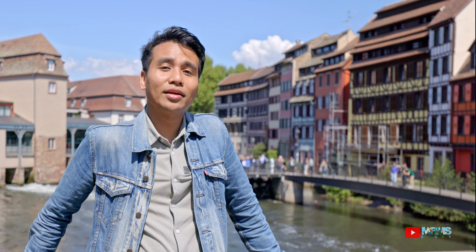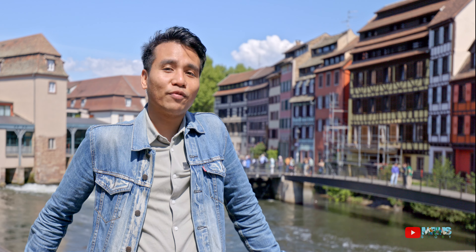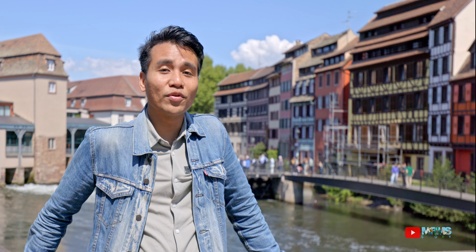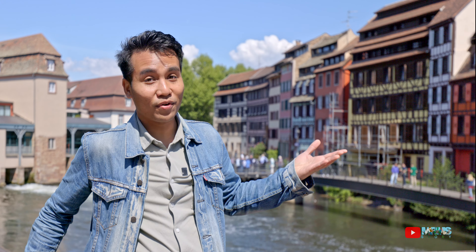The historical region of Alsace, located in northern East France, bordering Germany and Switzerland, has reflected a mix of culture for over the century. If you still remember from my last video last year, there's my friend Ejaz.